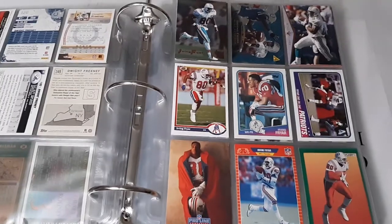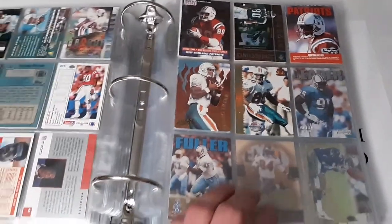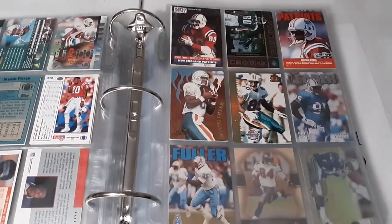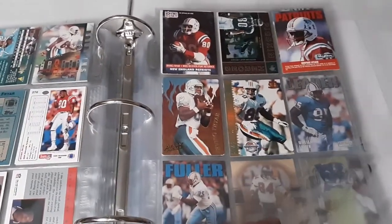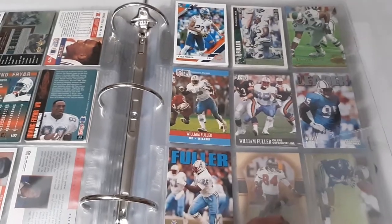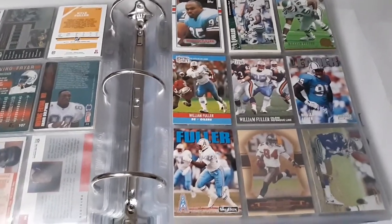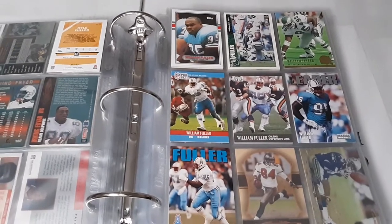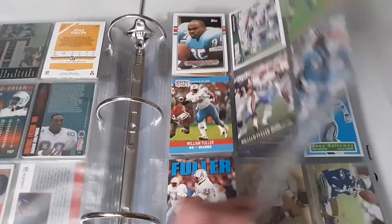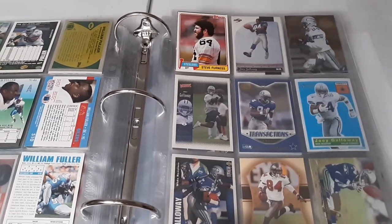Irving Fryer - a pretty good pass catcher who had some off-field trouble but has been working to change that; I believe he's a pastor now. Kyle Fuller - another Bears player, pretty decent with lots of interceptions over a short period. William Fuller is one guy you probably haven't heard of, but he was actually pretty good - I think he had over 100 sacks in his career, primarily with the Eagles. Steve Furness - a defensive tackle for the Steelers, pretty good.